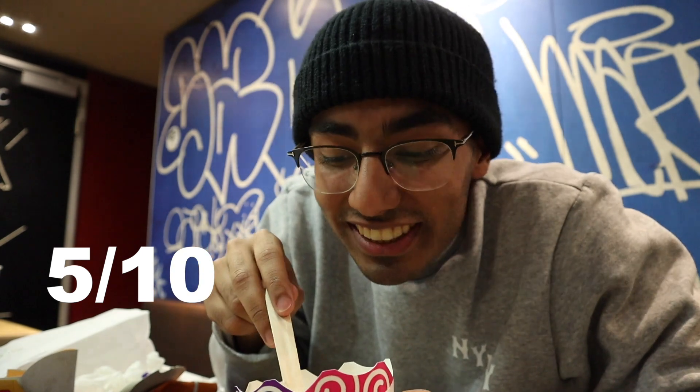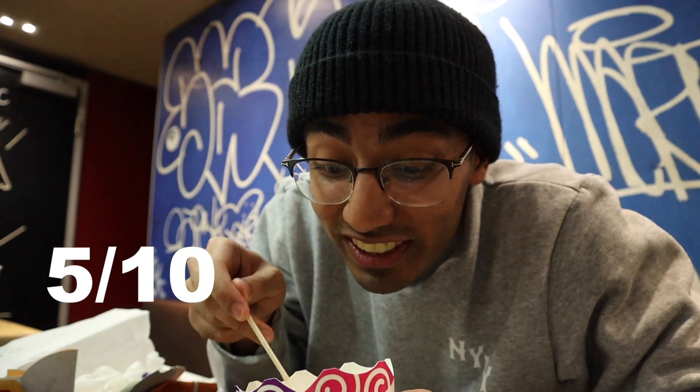It probably would be different if the ice cream was actually solid, but I will say the texture of the Kit Kat does not match well with the McFlurry at all. To me, Oreo McFlurries are still so much better than this. The waferness of the Kit Kat does not make it that good. So honestly I would probably give this a 5 — it's like meh. I like Kit Kats, I like ice cream, I like McFlurries, but together they're just not that good.